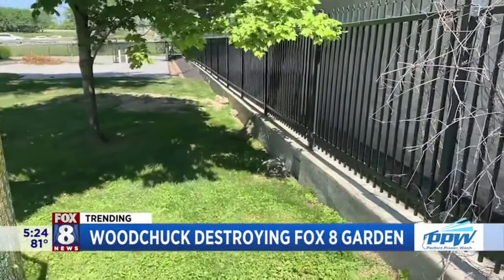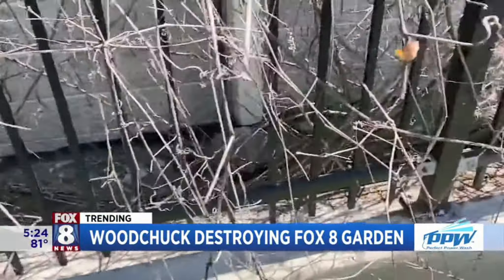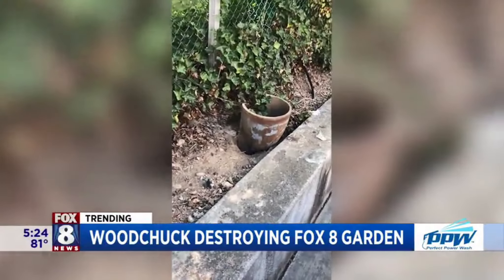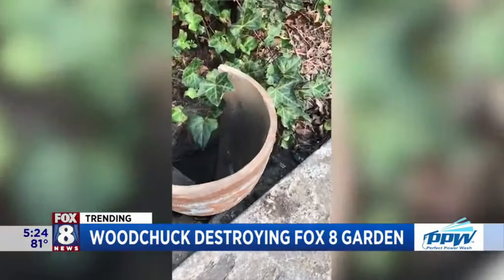Look at this video. For the last week or so, we've noticed a number of disturbing sites inside the garden — half-eaten vegetables, large-sized holes in the dirt. A number of Fox 8 employees have caught our little garden grabber on camera. They've been terrorized by this guy, sneaking around, running away when confronted.